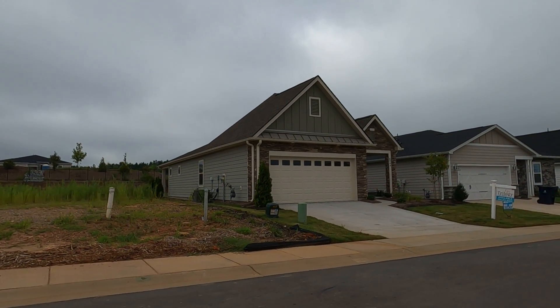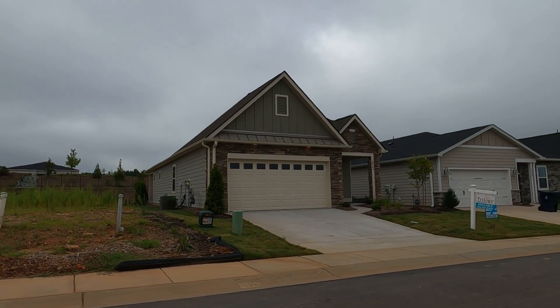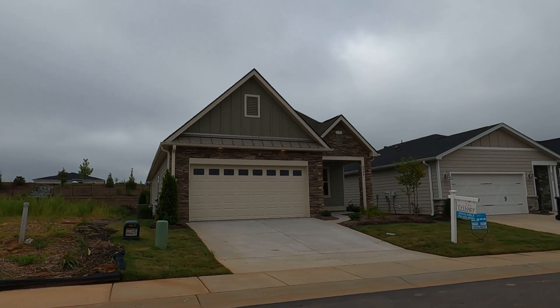Hey guys, I'm on location at Trilogy Lake Norman. There are some great quick move homes available, like this one right here.